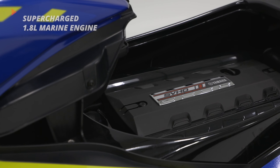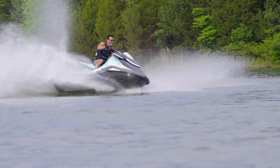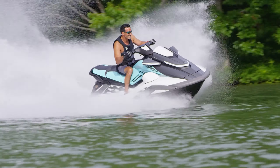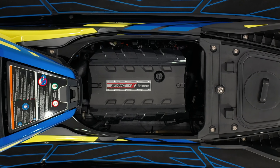SVHO models are powered by Yamaha's supercharged 1.8-liter marine engine, while Yamaha's 1.8-liter normally aspirated motor powers all HO models. Both engines are renowned for their performance, reliability, and durability.